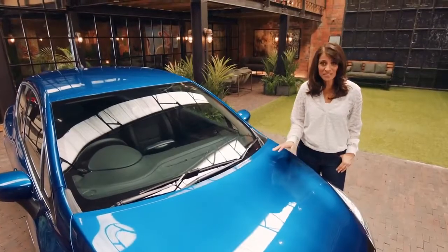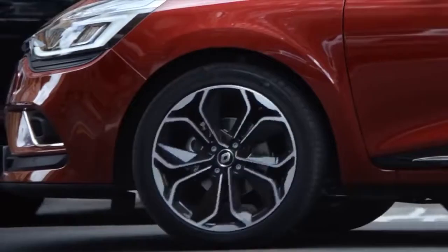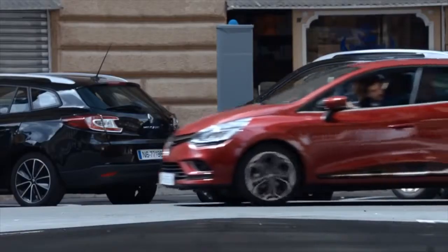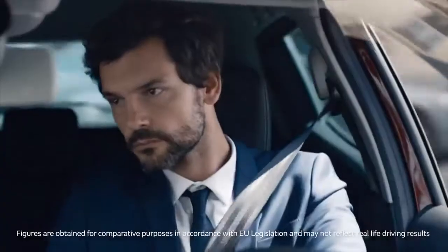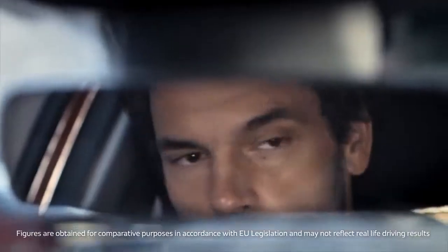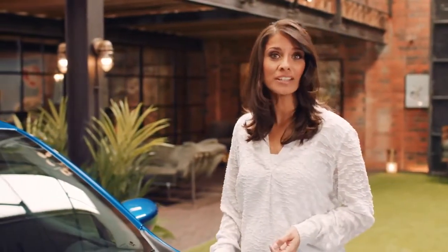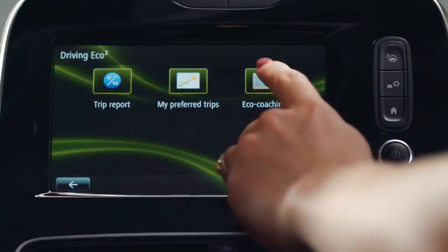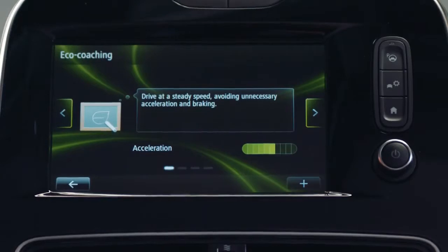The Clio comes with a choice of engines, depending on whether you favour performance or economy. The DCi90 eco-engine, for example, emits 82 grams of CO2 per kilometre and 88.3 miles per gallon on a combined cycle. And if you want to be even more efficient, the new Clio has a very clever eco-driving coach system. From the touchscreen, it analyses your driving style and gives you tips on how to reduce your fuel consumption even further.